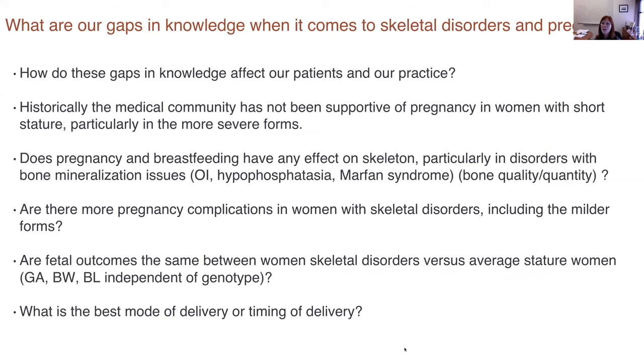What are our gaps in knowledge when it comes to taking care of patients with skeletal disorders and pregnancies? If you read the old literature, the medical community was not typically very supportive of women with short stature — particularly the more severe forms — having pregnancies. Perhaps it was well-meant but paternalistic. One of our challenges that remains is how does pregnancy and breastfeeding affect the skeleton, particularly in disorders that have an effect on bone mineralization.